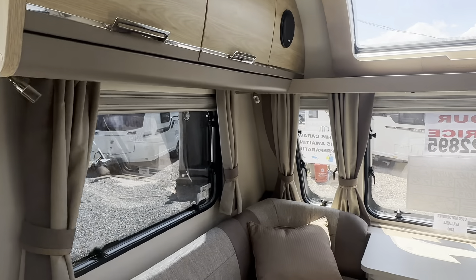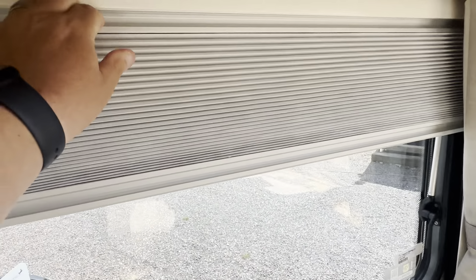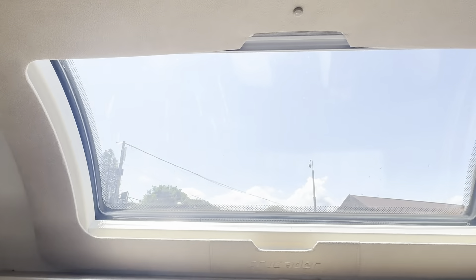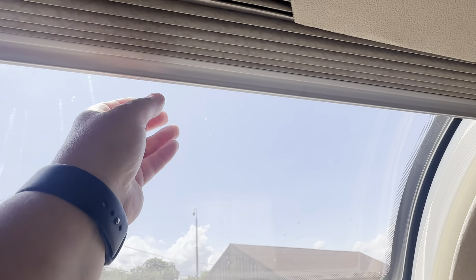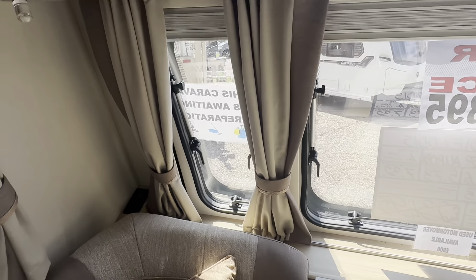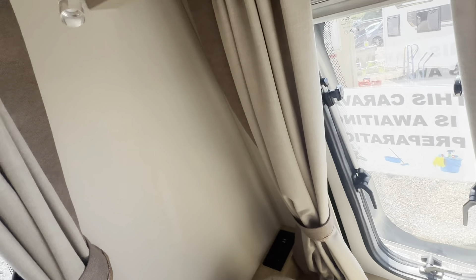All your opening windows have concertina blinds and fly nets fitted. Your lovely sunroof also has a blind fitted. All your lighting is LED. Sockets are placed here, there and everywhere on this caravan, with USB ports also.